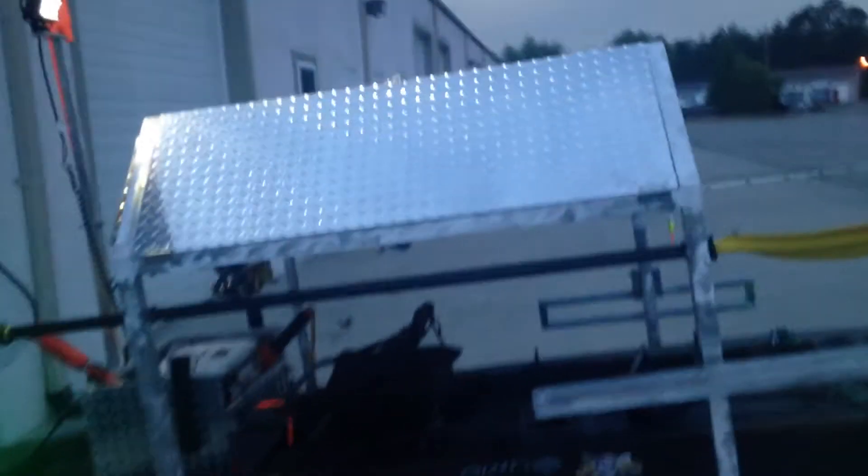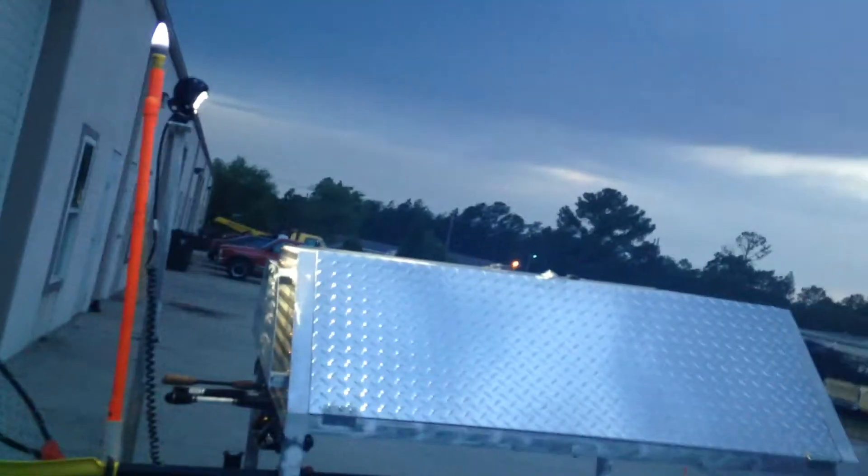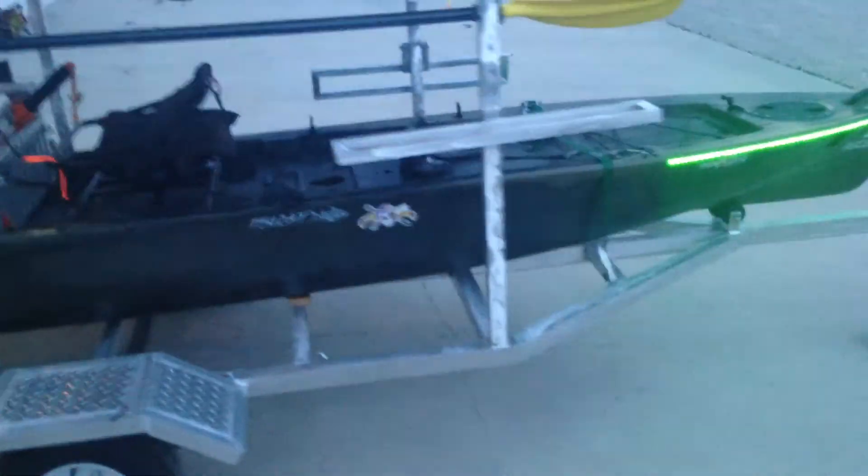Gonna definitely miss this trailer — cleaning her up. But I've got another model in mind that I'm gonna do, and I've sold a couple of them already, which has been nice.